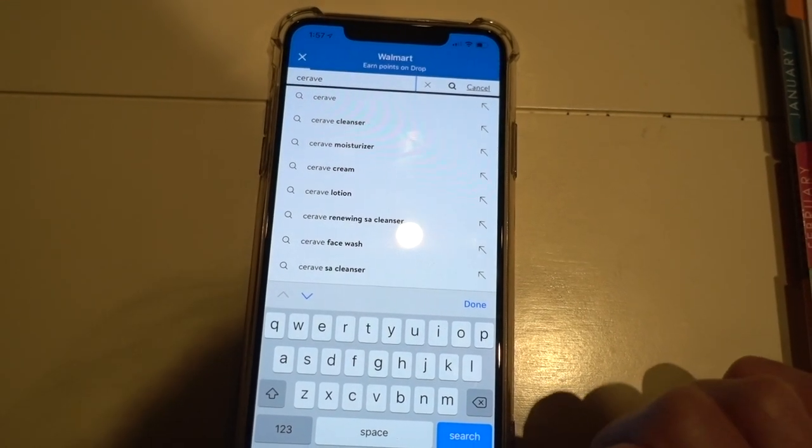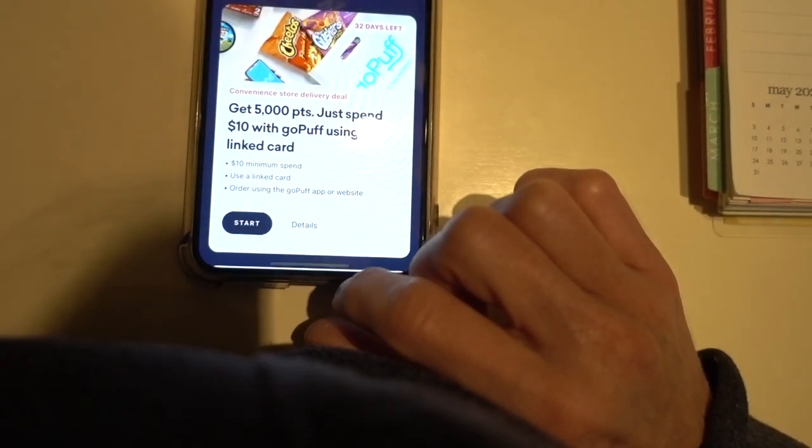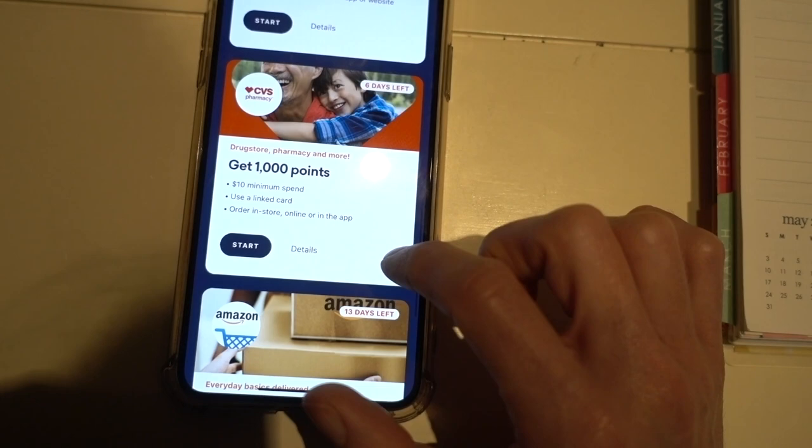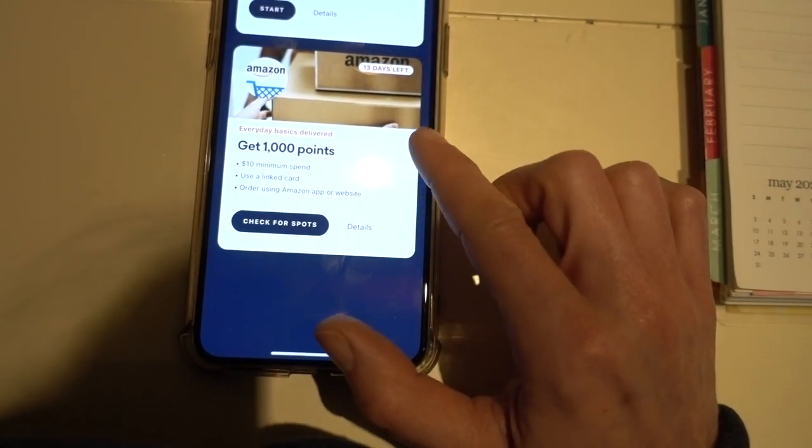Drop also has a lot of low-friction ways to easily acquire points, like little surveys and fun games within the app. If you use the link in my description box and download the Drop app, you'll be rewarded ten dollars in the form of ten thousand points — once you earn your first one thousand points. You can then cash those in on a gift card. I've gotten so many great gift cards. Take advantage of it now because the ten-dollar offer is only available for one week. Anyways, I'm going to head on into Walmart.